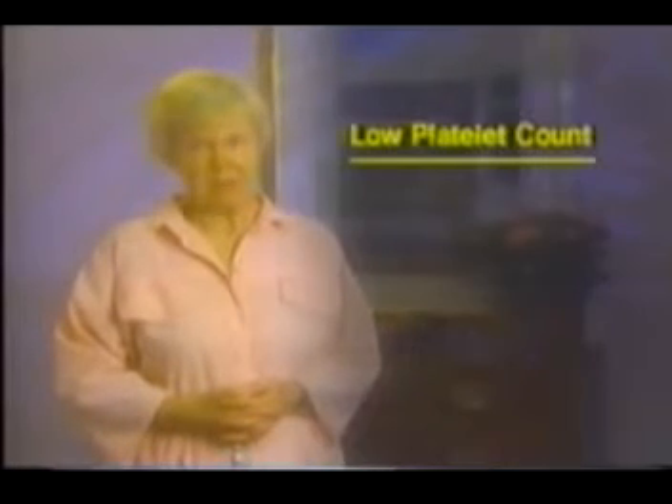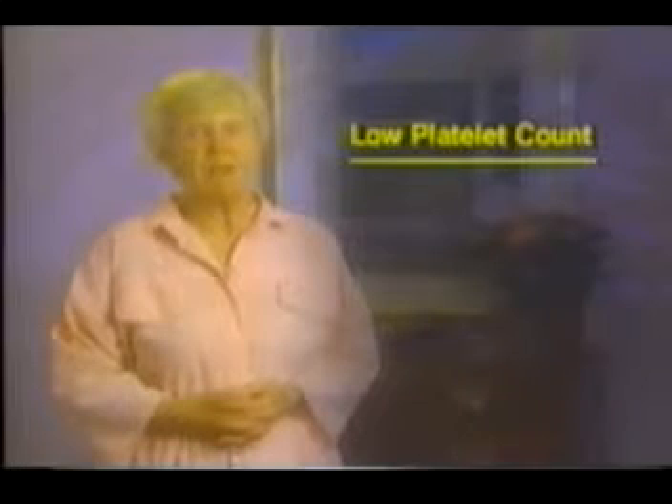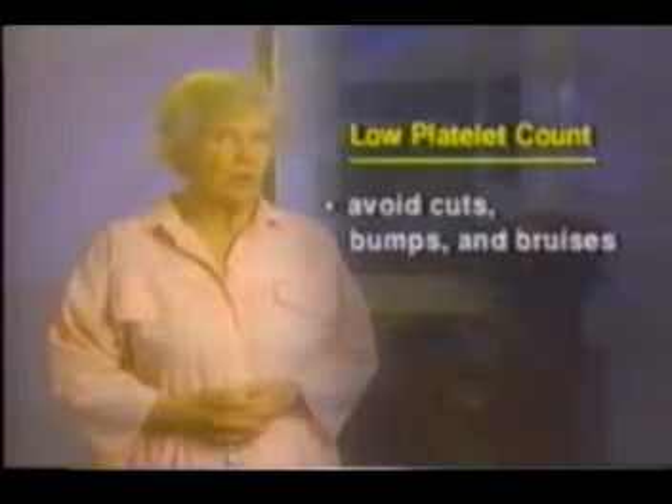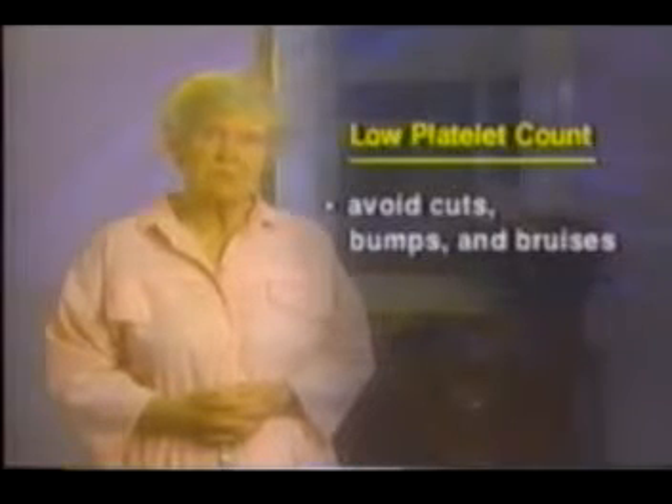If your platelet count becomes low, your blood may not clot to stop bleeding as fast as usual. Try to avoid cuts, bumps, and bruises. Sometimes a blood transfusion is given if blood counts drop very low.